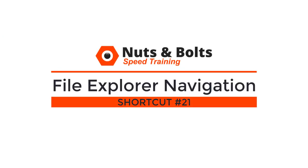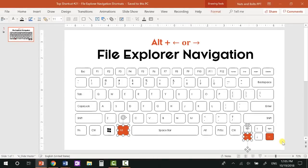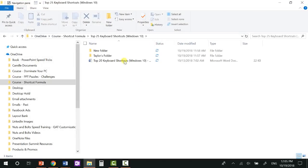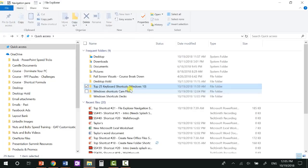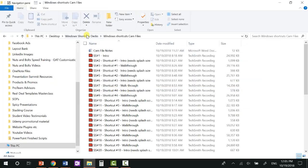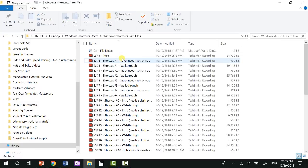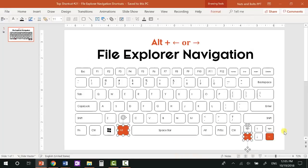Top shortcut number twenty-one: your File Explorer navigation shortcuts, which also work when surfing the web. Alt+left arrow moves backwards and Alt+right arrow moves forward. If I dig into a folder, Alt+left arrow walks me back the direction I came from, and Alt+right arrow walks me forward. Note that this only follows your history of how you walked through your folders — it is not jumping up a folder level, which you can do by clicking the up arrow in the explorer. These same shortcuts work for going forwards and backwards in most modern web browsers.